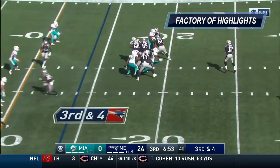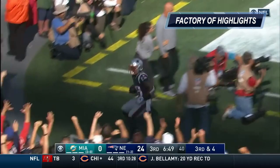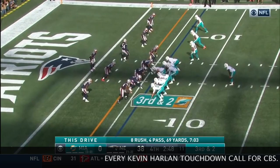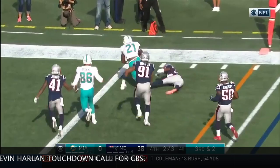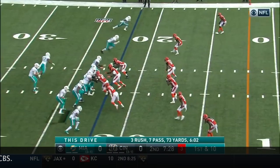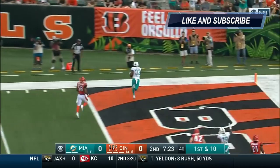Brady on third down and four. Looks into the Miami nickel, hit as he throws. White! Second and goal. Brown with a block and Sonny Michel has just scored his first NFL touchdown. Third down and two. Gore is in — he's gonna face McCourty and bulldoze him and take it in for six for Miami. Drake with a touchdown!